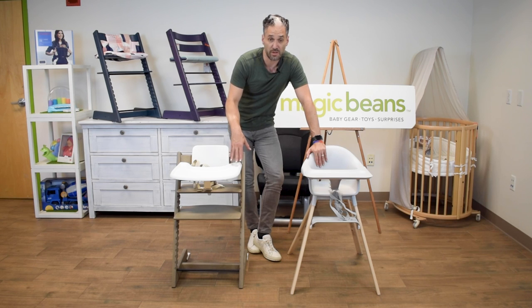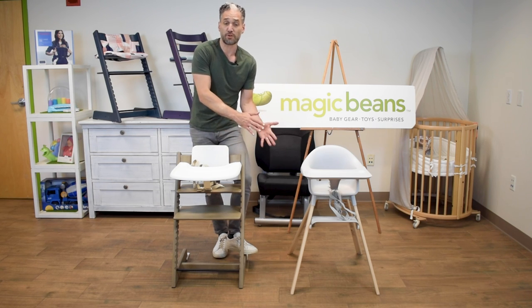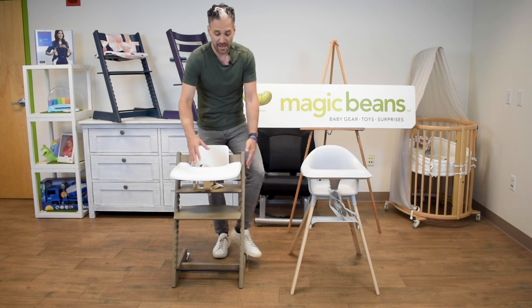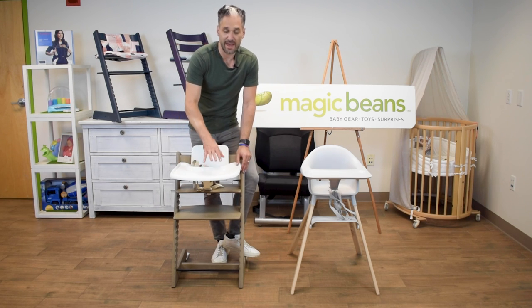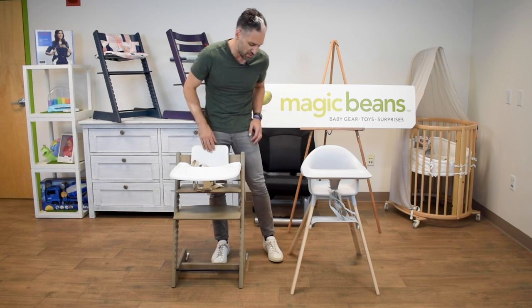Let's start with the Stokke Tripp Trapp. This is Stokke's fully featured marquee signature product. It is a chair that grows with a child — you can start by adding a newborn set and use this from birth all the way up to adult, to 300 pounds. In the interim, it comes with a tray and a baby set. You can start using it when children are eating at around six months or so, depending on the child and the pediatrician.